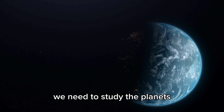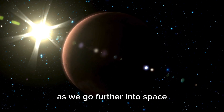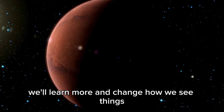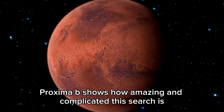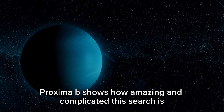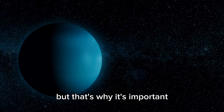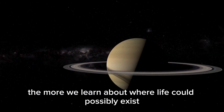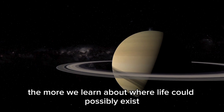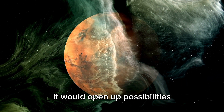We need to study the planets, their stars, their atmospheres, and the events that shape them. As we go further into space, we'll learn more and change how we see things. Proxima b shows how amazing and complicated this search is. It might seem like a bad place to live, but that's exactly why it's important. The more we learn about Proxima b, the more we understand where life could possibly exist. If life can survive in such harsh conditions, it would open up enormous possibilities.